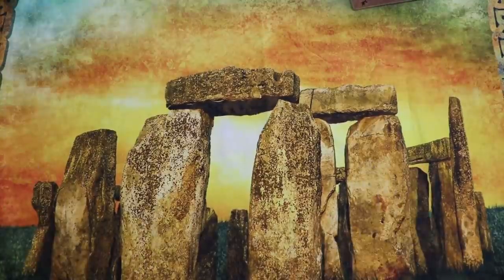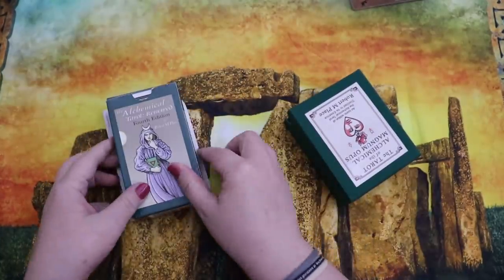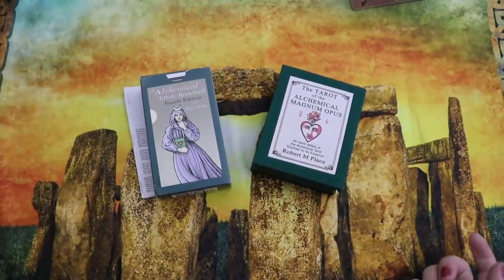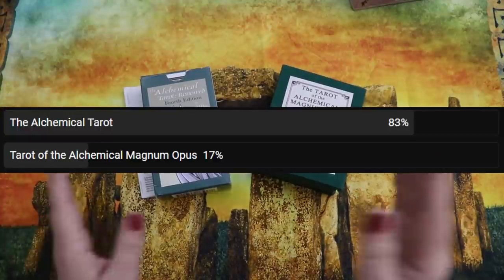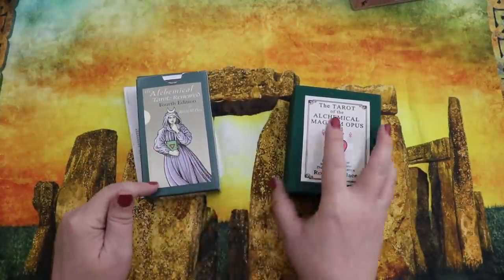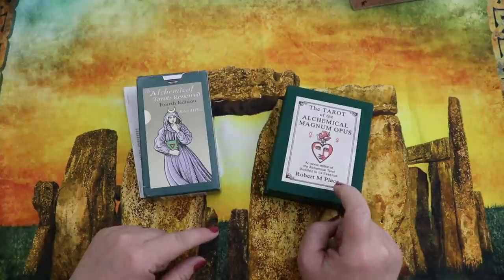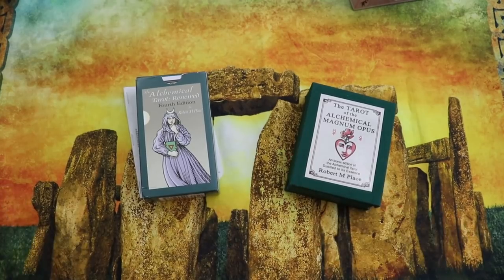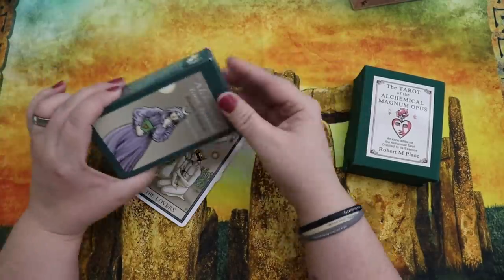Our next pairing is the Alchemical Tarot by Robert M. Place — my copy is the renewed fourth edition — and the Tarot of the Alchemical Magnum Opus, also by Robert M. Place. Overwhelmingly, you guys voted for the Alchemical Tarot. Let's take a look at the fourth edition first.